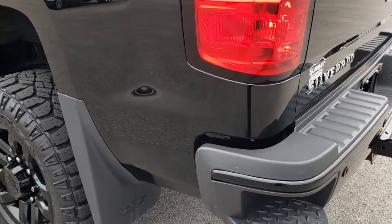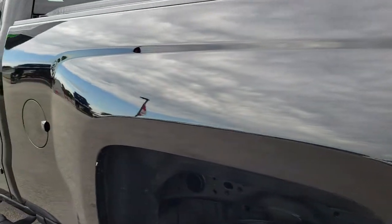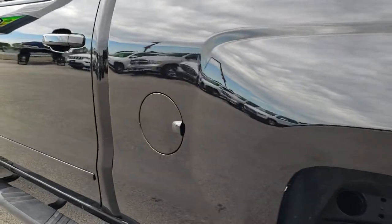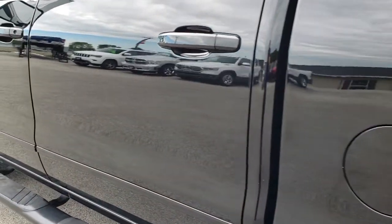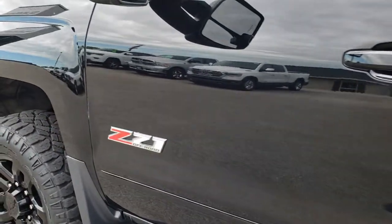This one does have the Z71 off-road suspension. And as you go down this side of the truck you can see just how clean that body is and how nice that paint is. Very, very good looking truck.